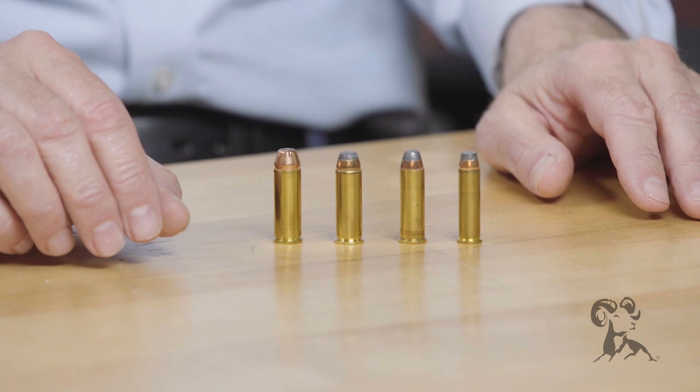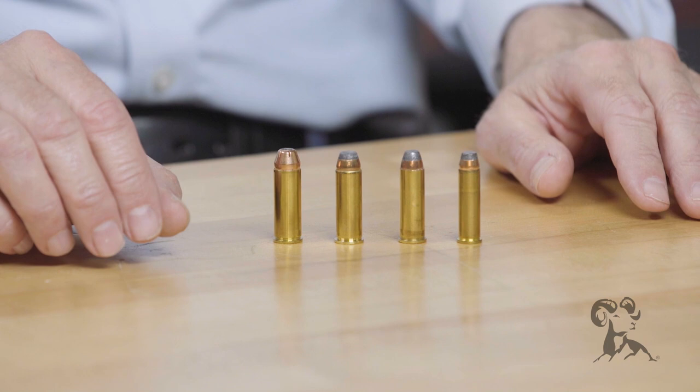Now the .41 Magnum has quite a story behind it. It originated in the early 60s. It was kind of the brainchild of Elmer Keith and Bill Jordan. And what they imagined and what they got were two different things in a way. Bill Jordan was really wanting a medium power round in .41 caliber to kind of bridge the gap between the .44 Magnum and the .357 Magnum. So he was thinking more along the lines of a .41 Special, maybe a 200 grain bullet at 900 feet per second.